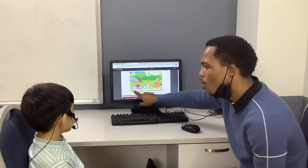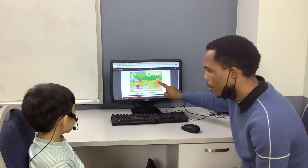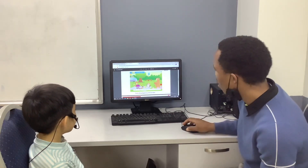Now tell me, A is for apple, B is for? C is for? Color. D is for? Ducks. Very good, good job.